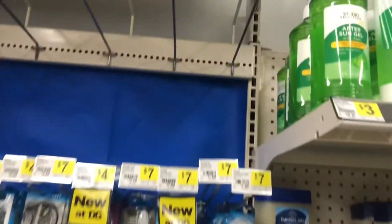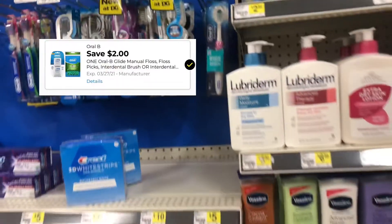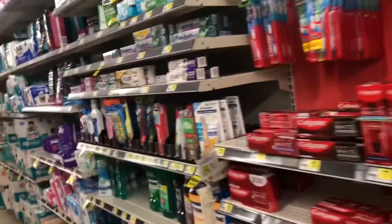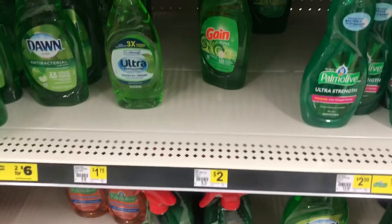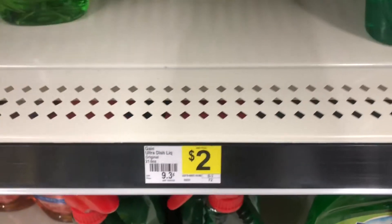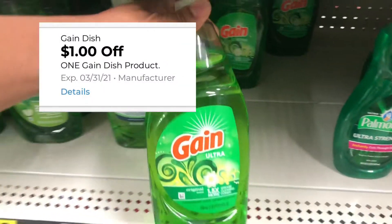I wanted to add some Orbi two-picks at two dollars and 25 cents because we have a two dollar digital coupon, but my store is out, so we're going to change our breakdown and get something else. Next I'm on the dish liquid aisle and I'm going to grab one of these Gain liquids at two dollars — we have a one dollar digital coupon to use.